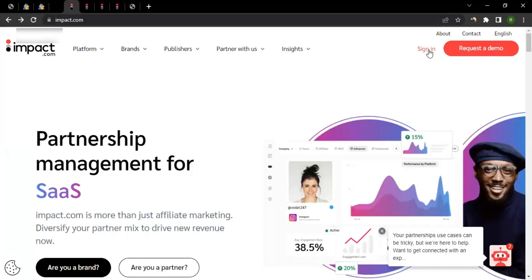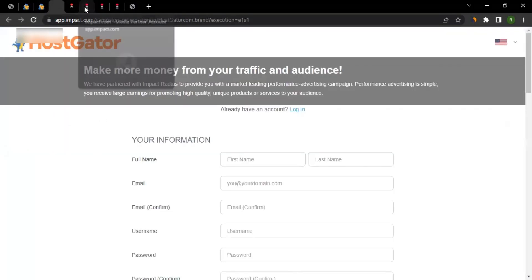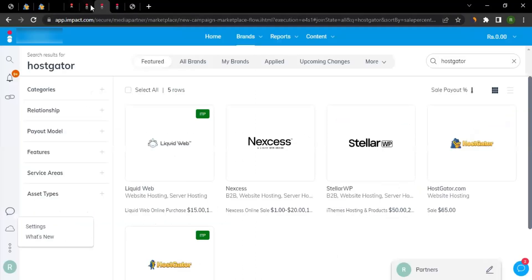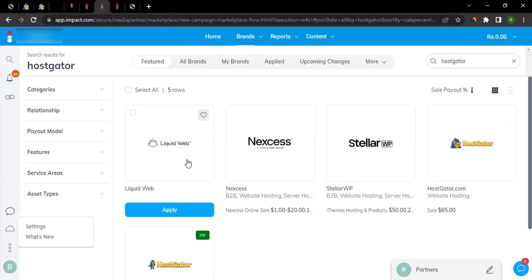You can also access the dashboard directly from impact.com by signing in. If you already have an Impact account, don't fill the registration form — just sign in, go to Brands, then Find Brands. Impact has over 3,000 brands available across categories, so you can promote many brands beyond just HostGator.